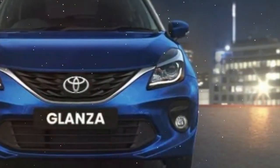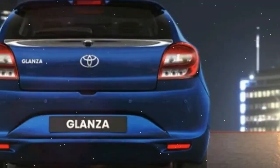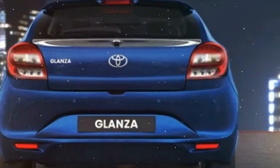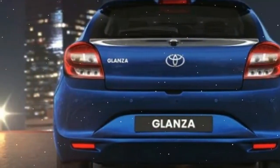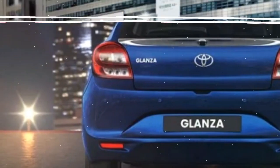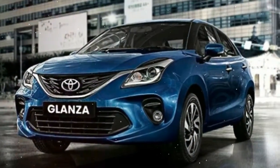The Glanza will be priced at a slight premium over the Baleno and will be sold and maintained through Toyota dealerships and service centers. The two Japanese brands have also begun joint operations in Africa, where Toyota will be selling made-in-India Suzuki cars through its Suzuki by Toyota dealerships.